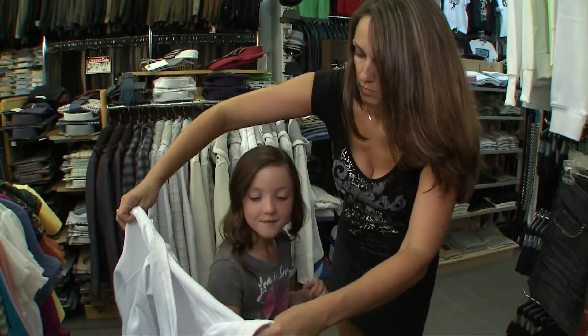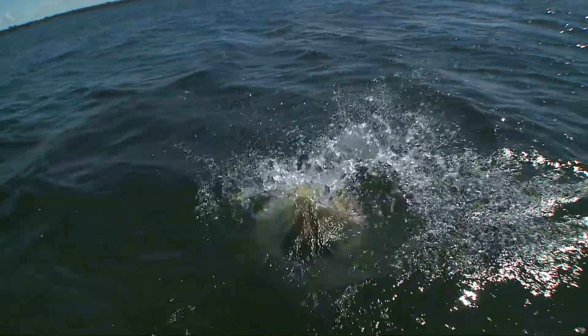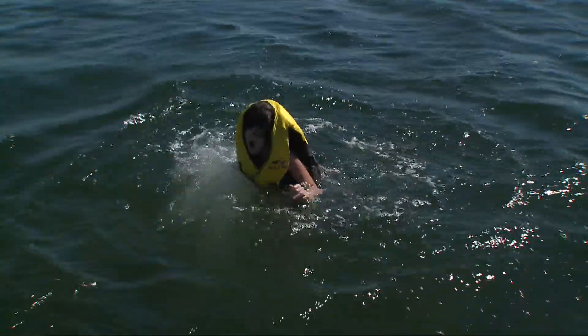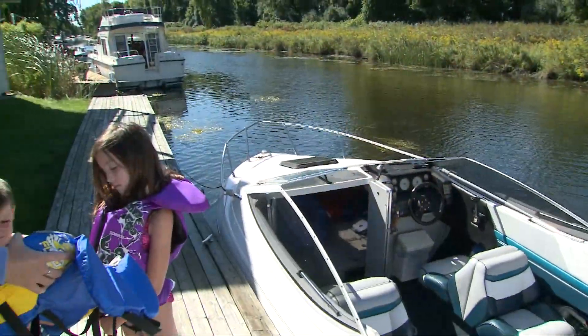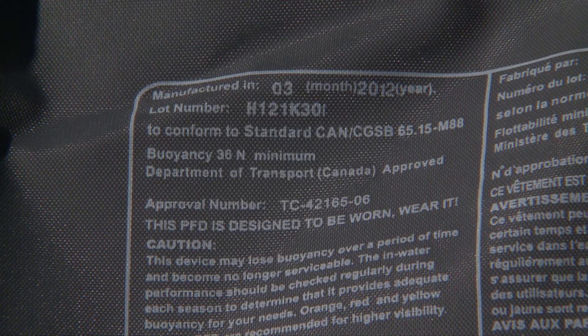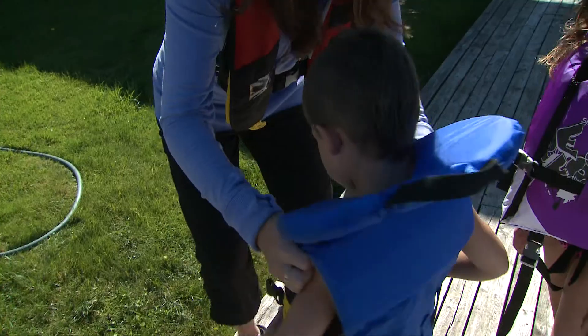You might be tempted to buy oversized clothing for your child thinking they'll grow into them. But buying an oversized life jacket could have tragic consequences. To fit your child properly, choose a Canadian approved life jacket that's designed for your child's weight and fits snugly but comfortably.